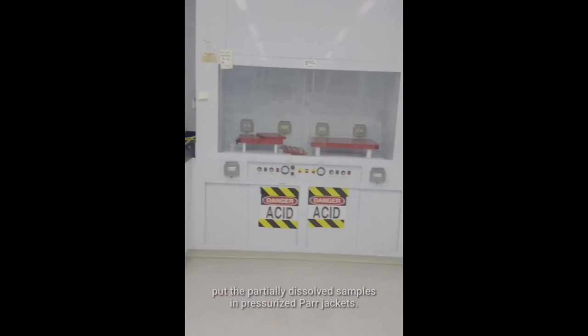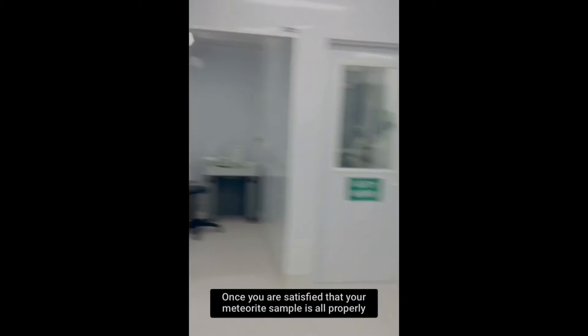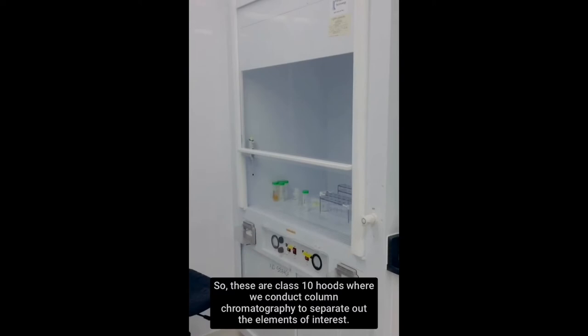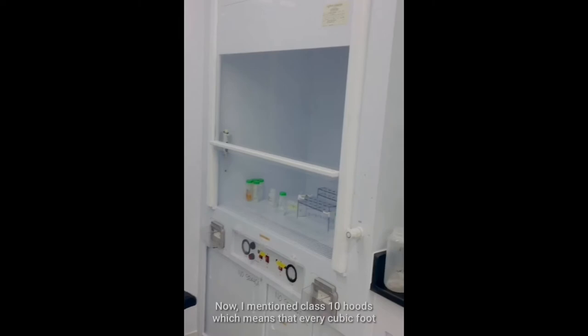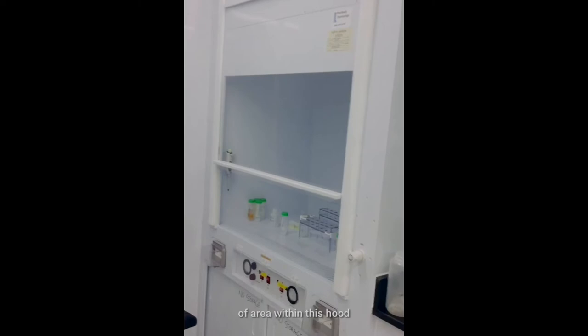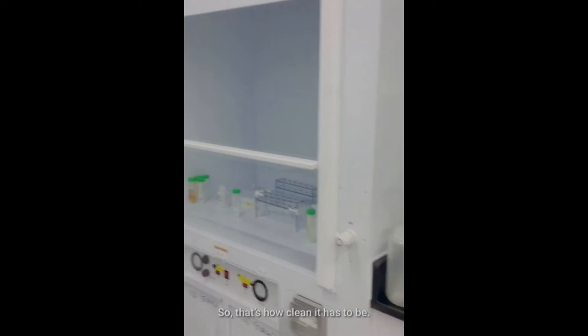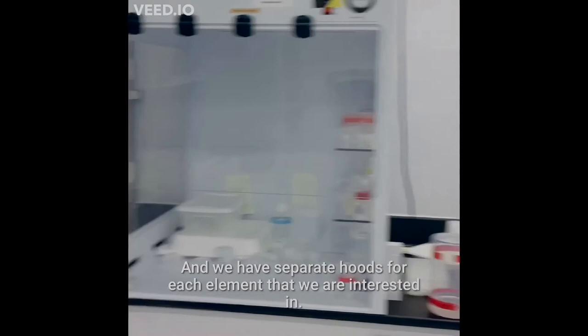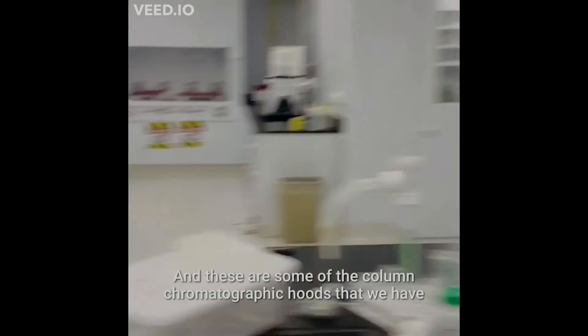Once you are satisfied that your meteorite sample is properly dissolved, this is where you come. These are Class 10 hoods, where we conduct our column chromatography to separate out the elements of interest. Class 10 means that every cubic foot of air within this hood contains 10 or fewer particles — that's how clean it has to be. The lab in general is a Class 1,000 lab, and we have separate hoods for each element that we are interested in.